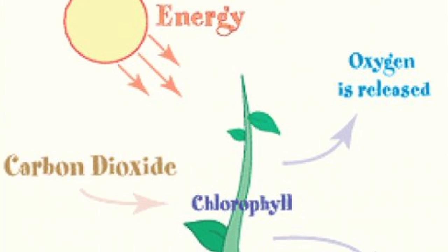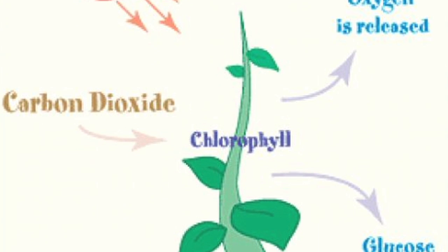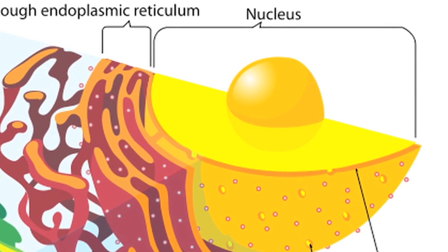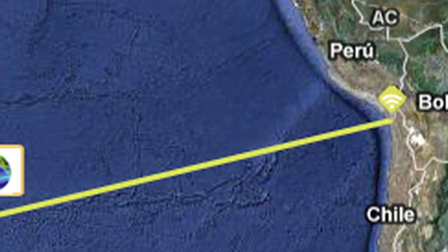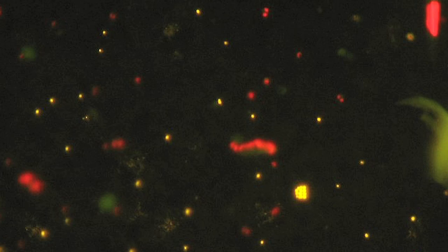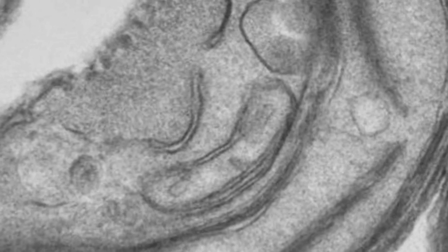The 'phyto' in the name means that these organisms photosynthesize, taking the sun's energy and converting it into carbon biomass. They are also eukaryotes, which means they contain a nucleus. These picophytoeukaryotes are really important in the waters around here, especially in the South Pacific Gyre around Easter Island, where it's been estimated that they make up about 40% of the total phytoplankton biomass in the surface waters down to 200 meters.